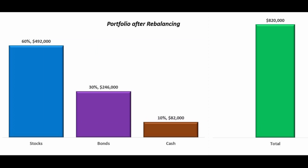Through strategic maneuvering, the investor successfully restored the portfolio's asset allocation to its original composition of 60% stocks, 30% bonds, and 10% cash. Thanks for watching. I hope this video was helpful. If you have any questions, please leave a comment below.